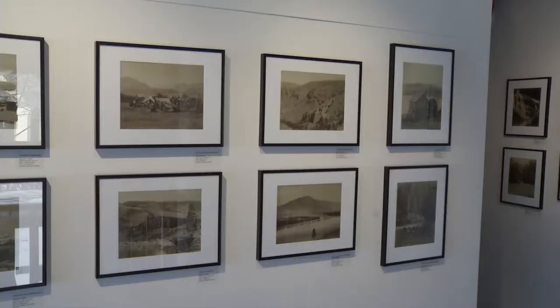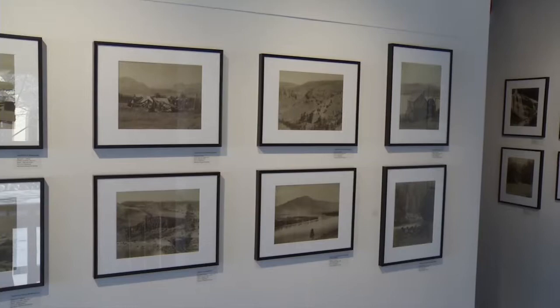For more information on these exhibits and more at the Museum and Archives, visit city.kamloops.bc.ca/museum. For Shaw TV, I'm Sam Numson.